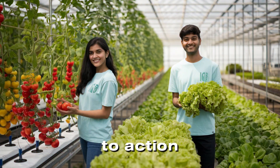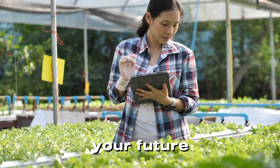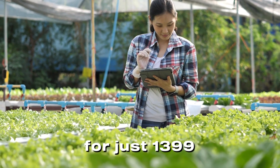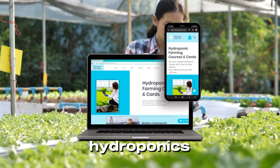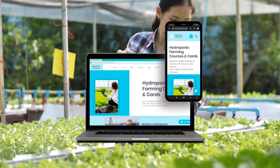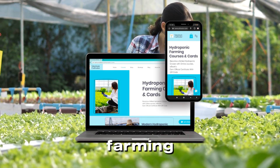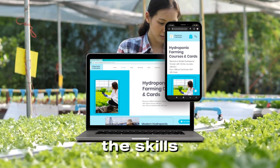So what are you waiting for? Grab this opportunity to transform your future. Enroll in the Modern Hydroponic course today for just 1,399 rupees. Visit Maximum Cultivator and take the first step toward mastering hydroponics. But hurry — this offer won't last forever. Hydroponics isn't just farming; it's a movement toward a sustainable future. Join us, learn the skills, and grow your dreams.